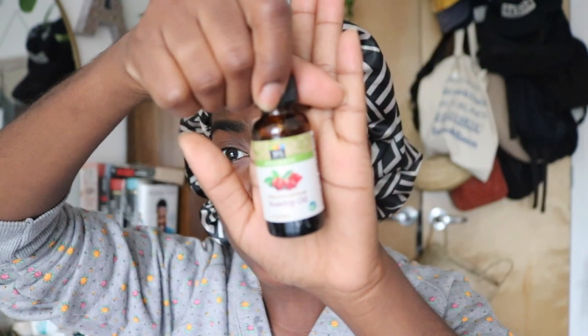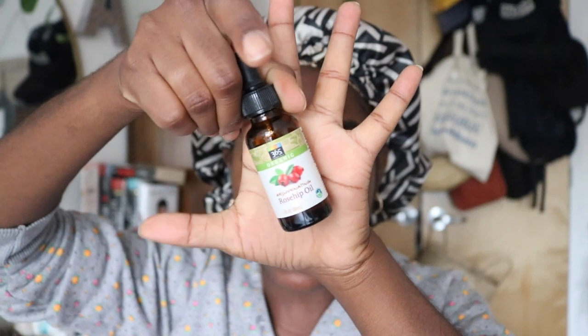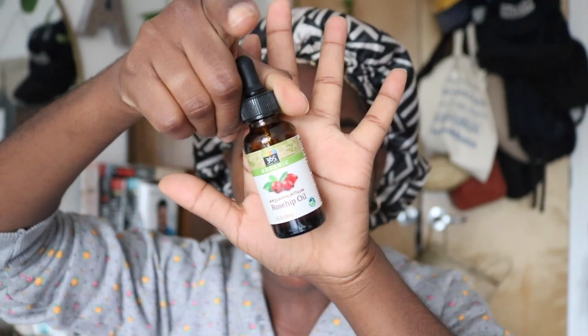All right, we're reaching the end of the race. Next up I'm going in with some rosehip oil. If you've used rosehip oil at any point in your life, you know this stuff is bomb.com. It's super hydrating, packed with a ton of fatty acids, and it's really great for anyone who suffers with hyperpigmentation. As long as you use it consistently, you will see a difference. I always get the 365 brand — you can pick it up at Whole Foods and it retails for $10.